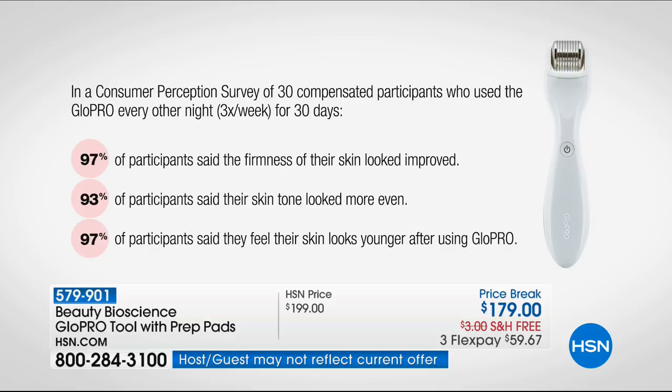We do sell additional heads — the lip head, the eye head, the body head — all on hsn.com. But if you want real results, the first night I used this, I woke up to plumper, fuller skin. Literally the first night you use it.